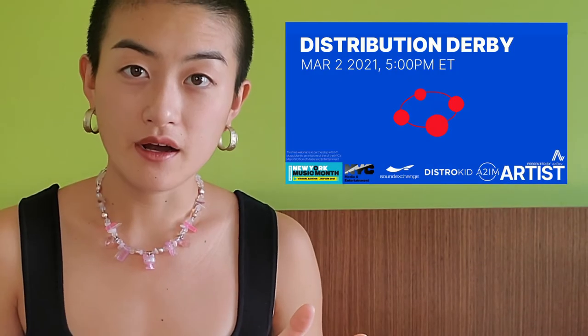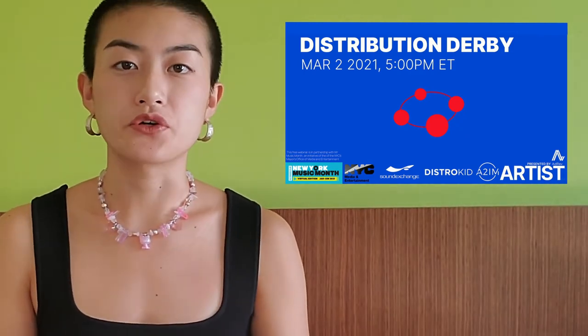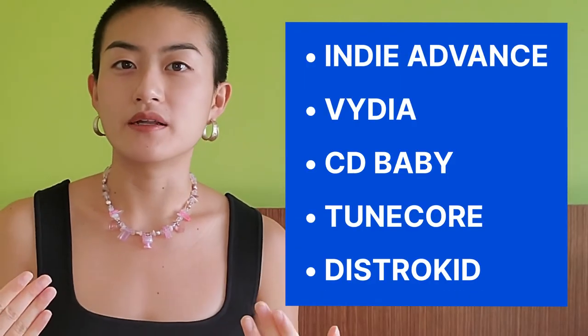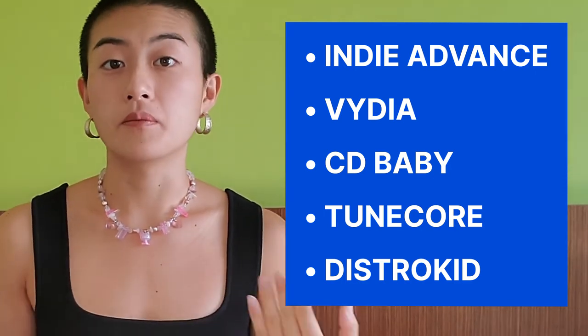Moving on to item number four: pick a distributor. There are a lot of options out there for self-releasing artists, and each distributor has a different structure which may be better suited to you and your music. If you're having a hard time picking a distributor, we highly recommend checking out our Distribution Derby with representatives from various distros, discussing questions from what is a distributor and why do I need one, to what is metadata, and also talking about the unique selling points of their own platforms.